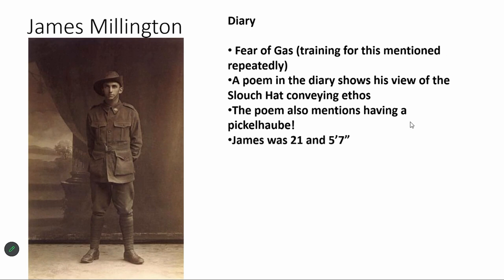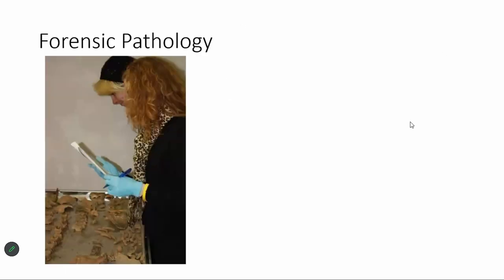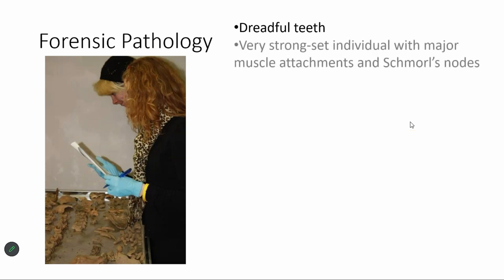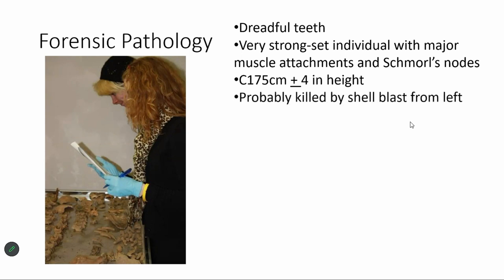We were very excited, but the osteology said the individual was aged 21 and five foot seven — so a good lesson: do your osteology before you get carried away. We went out with two forensic osteologists to Ypres and the war graves, and they looked at the bodies. He had dreadful teeth, with rudimentary fillings, and muscle attachments and Schmorl's nodes indicating a vigorous lifestyle. From a vertebra and bone fusion analysis, he was 175cm plus or minus four in height, probably killed by shell blast, and over 30 years old.